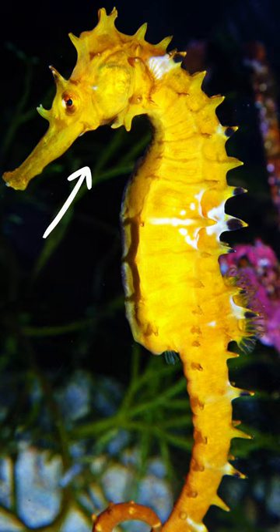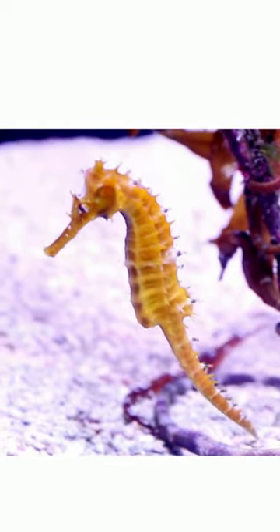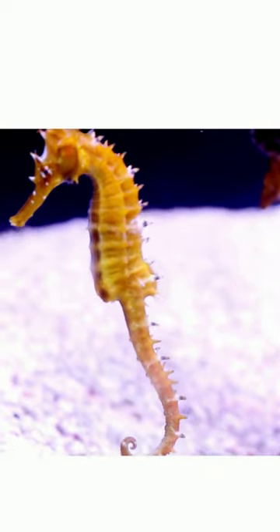They also have segmented body armor. They swim vertical instead of horizontal and have a prehensile tail.